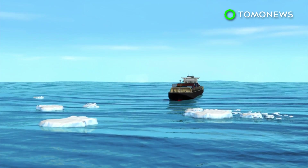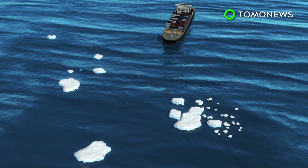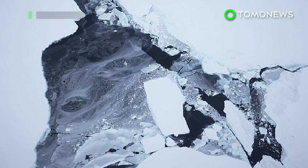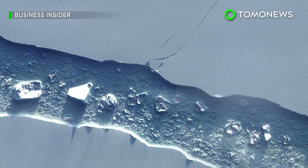Scientists are concerned the smaller pieces could then drift into shipping lanes. Pieces too small to track by satellite could pose major risks to passing ships. Some researchers have said the calving of the iceberg was a normal event and not caused by global warming.